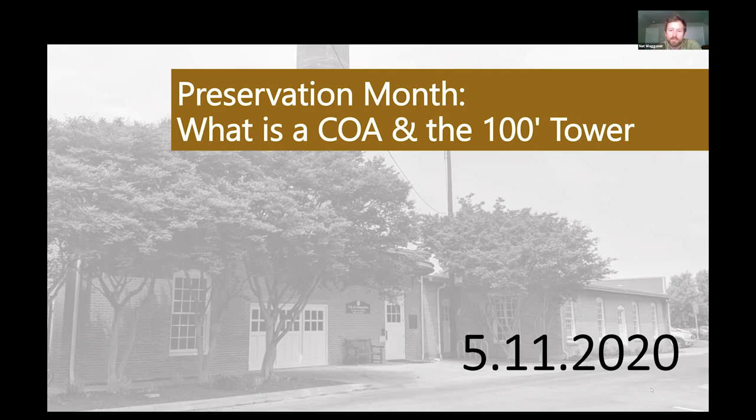Britton's got an interesting presentation lined up for you today, and she does have a question and answer at the end, so I won't take up more of her time. I'm Nat Wagner in the planning department, supporting Britton in downtown planning. Appreciate y'all's time today. Britton, would you take it away?